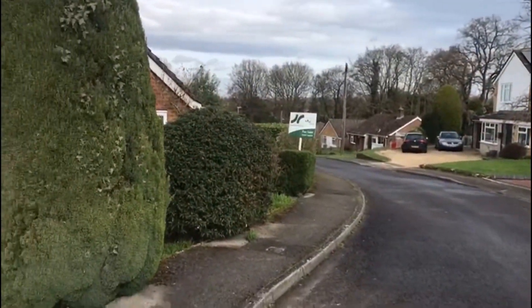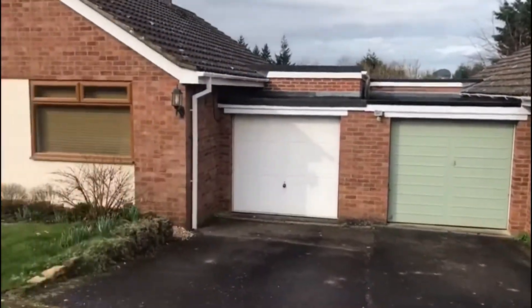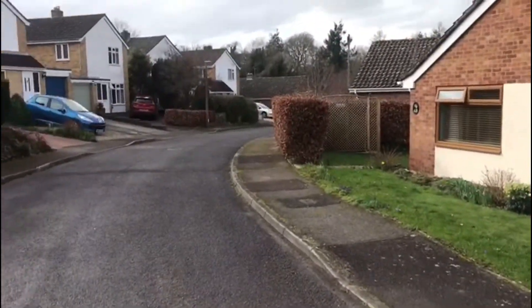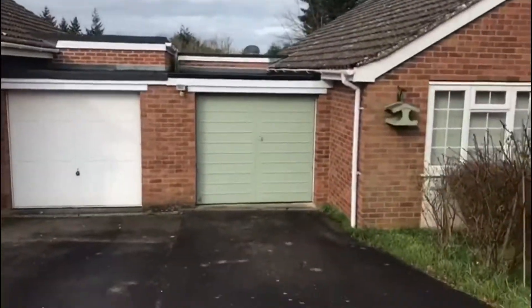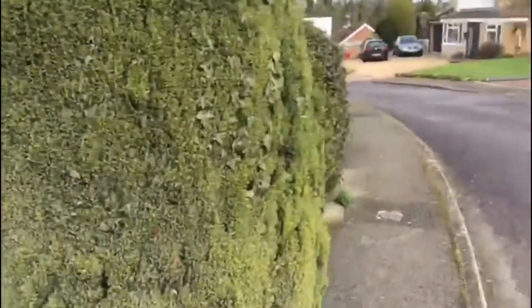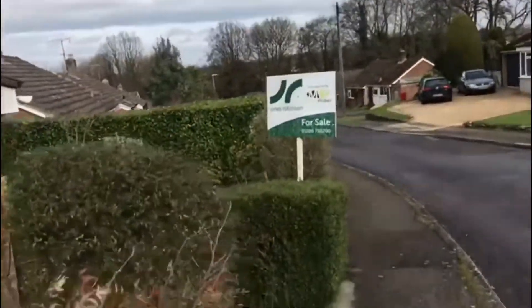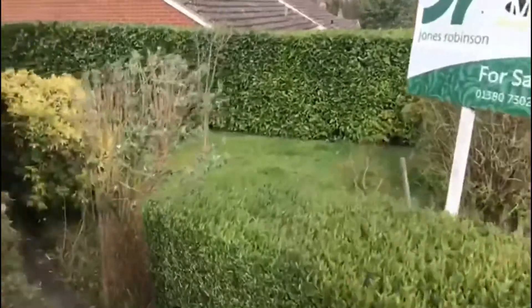Hello, I'm Martin from Jones-Robinson and this is a video tour of number 44 Blance Court, Potten. It's a nice residential area, all privately owned, with a driveway, garage, and front garden.